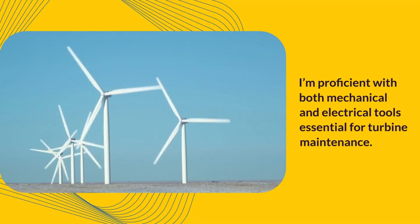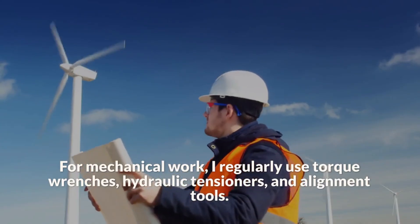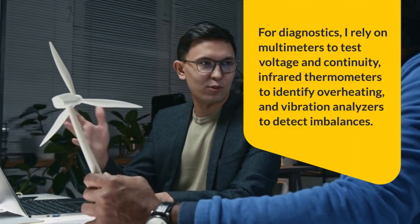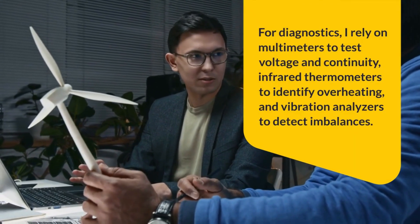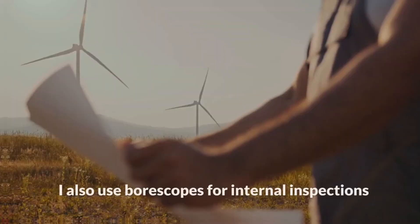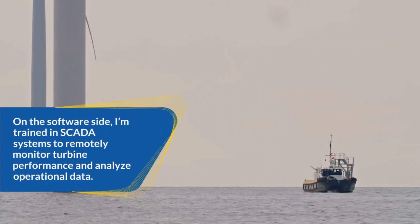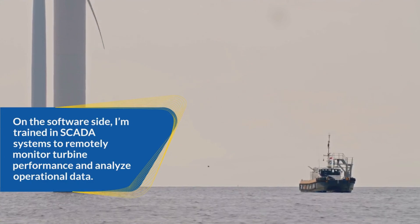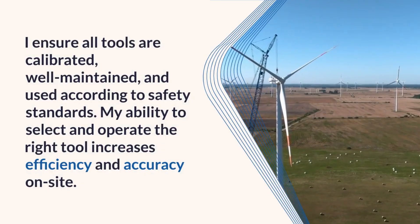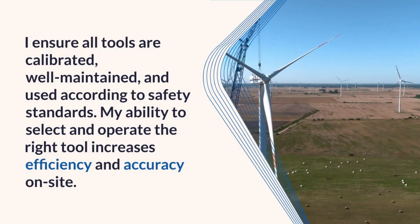I'm proficient with both mechanical and electrical tools essential for turbine maintenance. For mechanical work, I regularly use torque wrenches, hydraulic tensioners, and alignment tools. For diagnostics, I rely on multimeters to test voltage and continuity, infrared thermometers to identify overheating, and vibration analyzers to detect imbalances. I also use bore scopes for internal inspections. On the software side, I'm trained in SCADA systems to remotely monitor turbine performance and analyze operational data. I ensure all tools are calibrated, well-maintained, and used according to safety standards. My ability to select and operate the right tool increases efficiency and accuracy on-site.